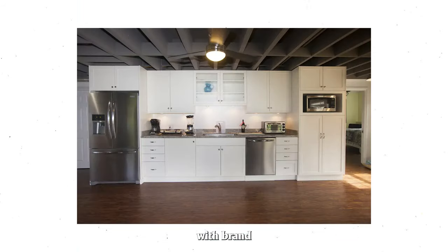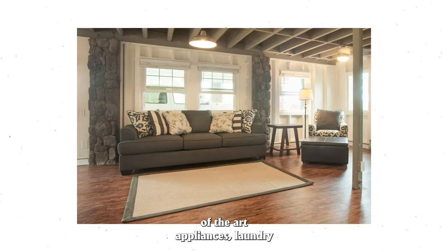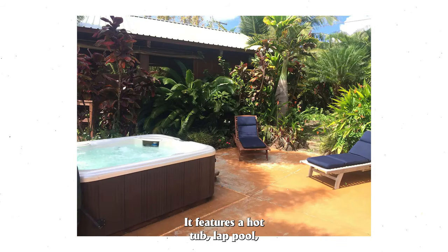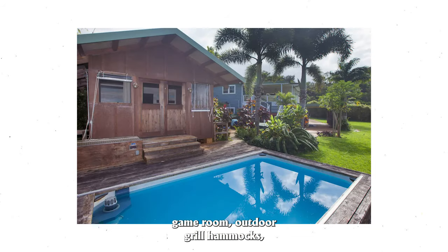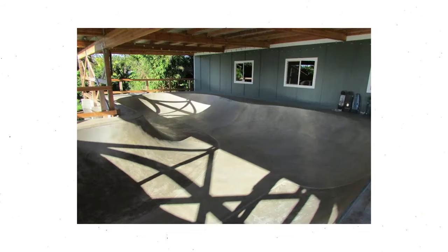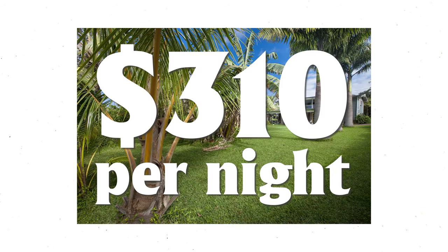The space is newly renovated with brand new flooring, kitchenette, state of the art appliances, laundry room, bathroom, and walk-in closets. It features a hot tub, lap pool, game room, outdoor grill, hammocks, countless fruit trees, an outdoor shower, and a covered skateboard area. It is priced at $310 per night.